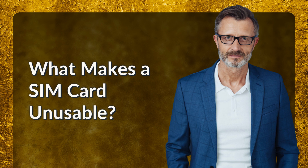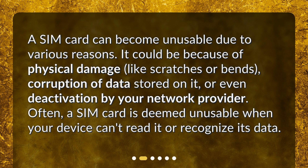What makes a SIM card unusable? A SIM card can become unusable due to various reasons. It could be because of physical damage, like scratches or bends, corruption of data stored on it, or even deactivation by your network provider. Often, a SIM card is deemed unusable when your device can't read it or recognize its data.